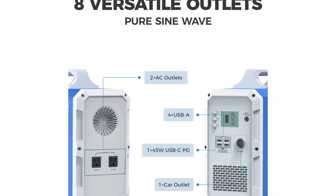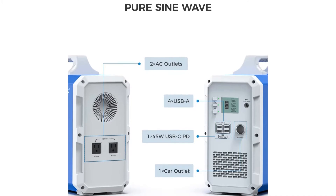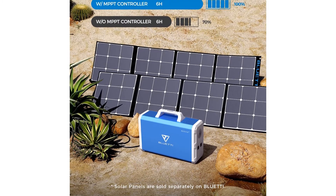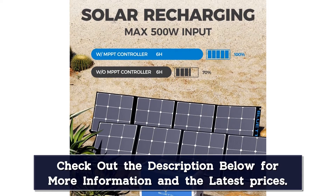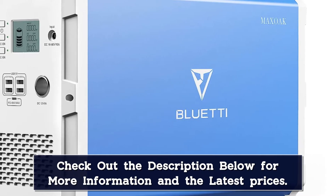Part of this fast charging comes from the unit's ability to accept a higher input voltage than similar units, and the generator has a safety shutoff when input voltage is too high. The EB240 can be charged at home with a standard wall outlet, in the car, and via solar, and has four USB outlets, one USB-C port, a car outlet, and two AC outlets.